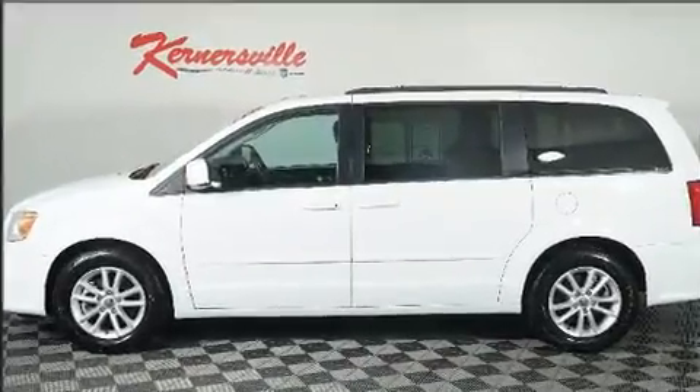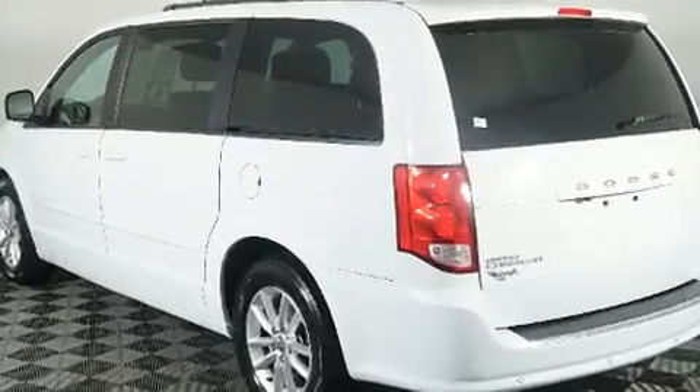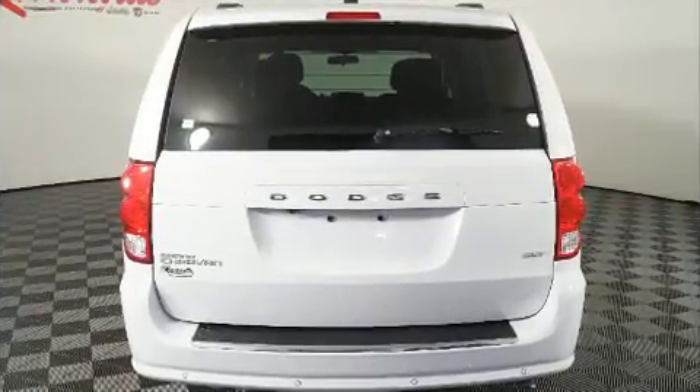Dodge infused the interior with top shelf amenities such as a rear window wiper, a trip computer, heated door mirrors, a roof rack, and remote keyless entry.